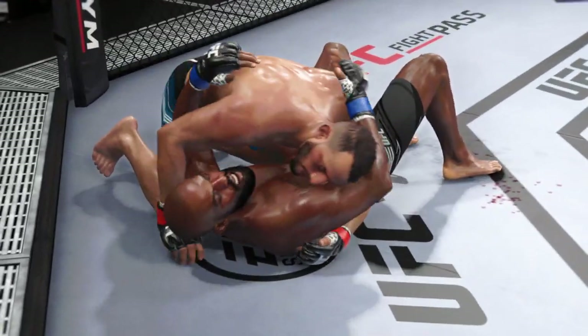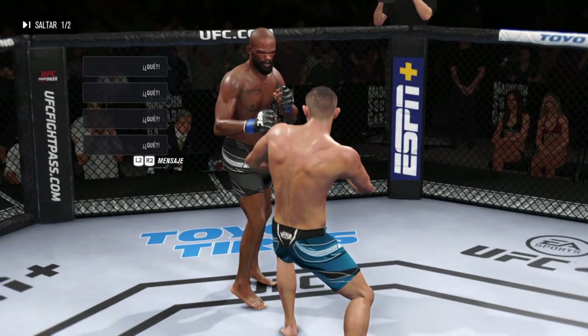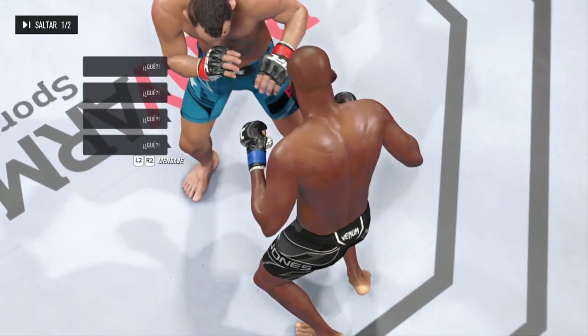Ten minutes in the books. Now we check out some of the action from that previous round, DC. How about the display of striking? Just high level — you would think that we're watching a K-1.